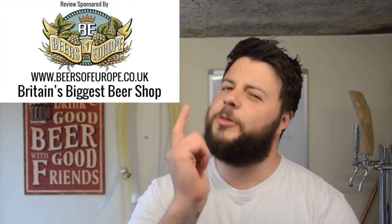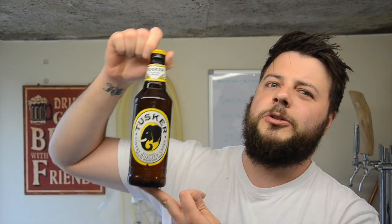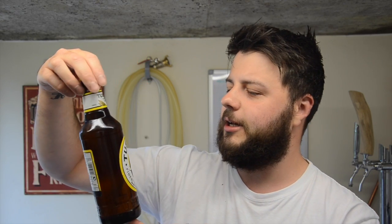Well, it's Friday and of course I can only do one thing — it's time to delve inside the fridge of commercial craft beers, pick one out and see what you think about it. And today we have Tusker's Finest Quality Lager from Kenya. It's quite a popular beverage over in Kenya — 700,000 hectolitres sold every year. It's 4.2%. Let's get it cracked open and see what we think.